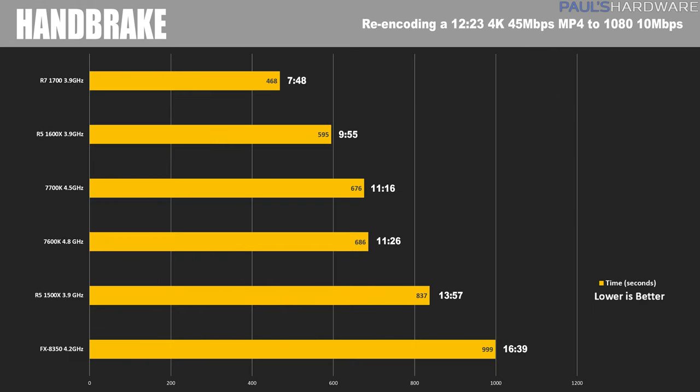Now to Handbrake, re-encoding a 4K video down to 1080 — the fastest times win here. Of course, the 1700 wins again with all of its threads. The 1600X comes in second with a time just shy of 10 minutes, followed by the 7700K and 7600K. The 7600K is definitely being helped out by its 4.8GHz overclock, almost catching up to the 7700K. The 1500X brings up the rear — SMT did not seem to help it overtake the 7600K in this test.